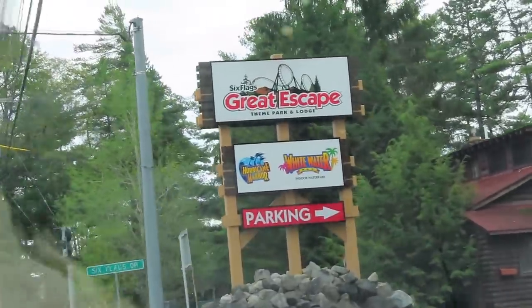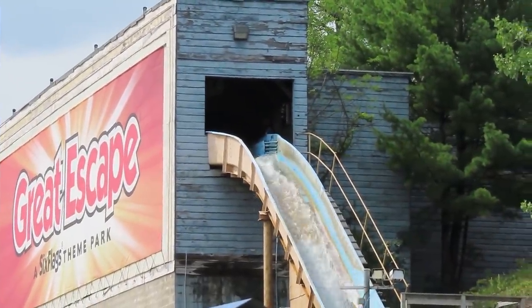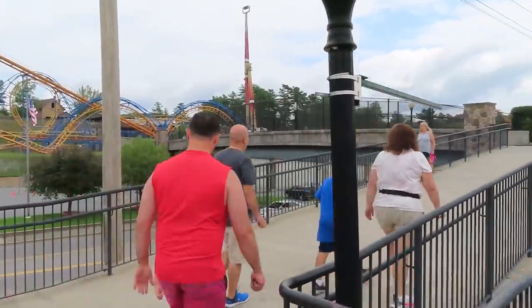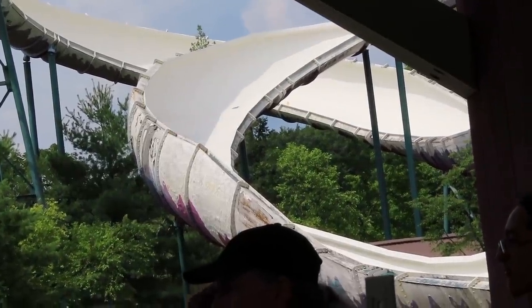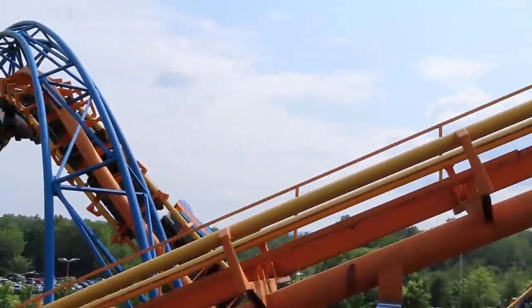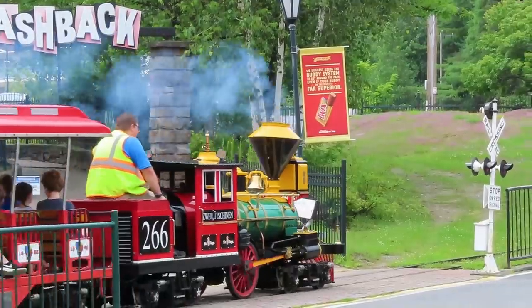Great Escape is the last Six Flags park I needed to visit in America. Its size and location didn't make it a major destination for me, but in 2021 I decided to make the trip to upstate New York and check it out. Coaster fans give this park very little attention, and so does the Six Flags chain, but I thought it was worth checking out, and it happened to be the place where I had a very big coaster milestone. So let's dive in.